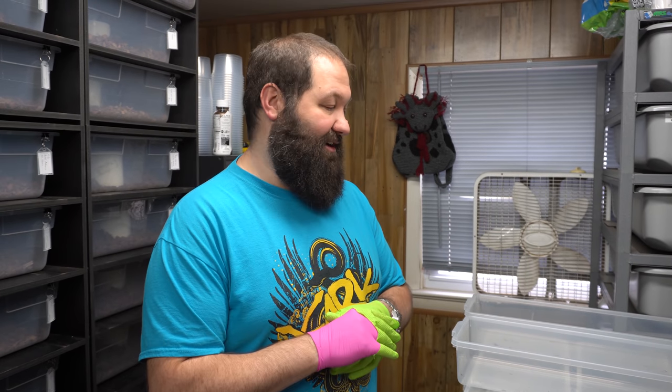Ben from R&B Reptiles here. We got another great video for you — we're gonna break down the feeding costs that we do every week and also get into a couple of the cool genes we got going on here.